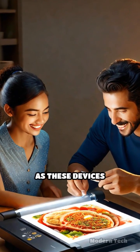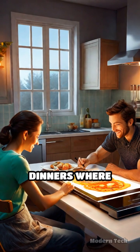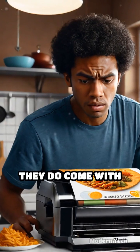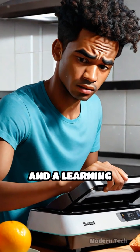As these devices become more accessible, imagine family dinners where everyone prints their own unique creations. However, they do come with their quirks, including ingredient limitations and a learning curve.